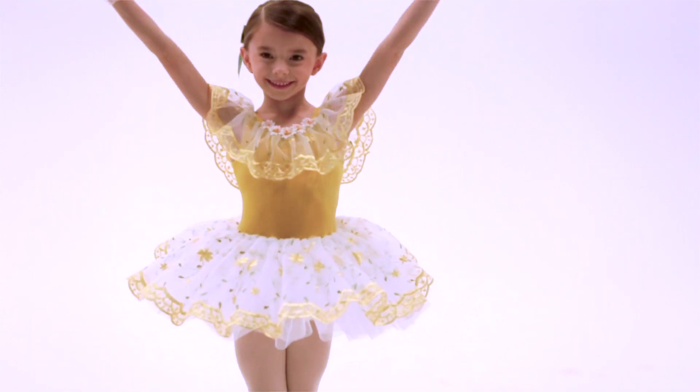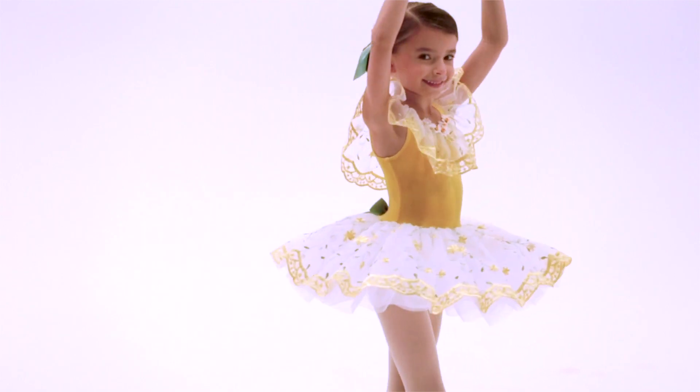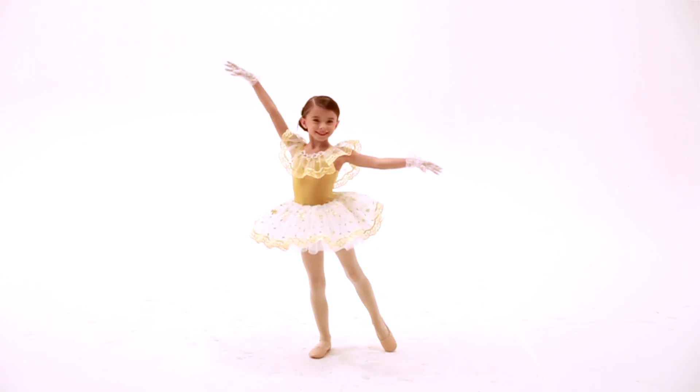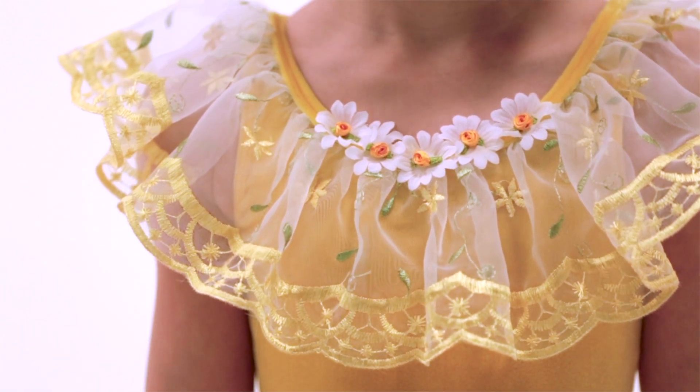This costume is called Daisy a Day. It features a yellow stretch velvet leotard with one continuous neck ruffle made of embroidered floral organza and daisy appliques at the front.